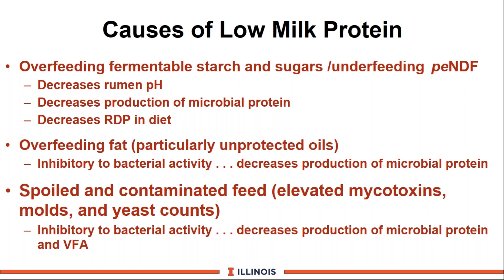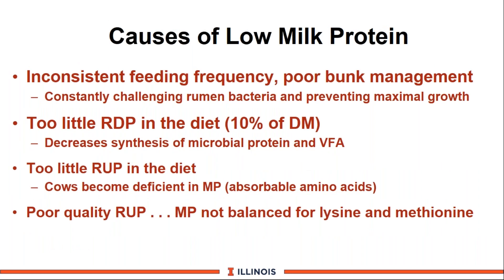What if you have low milk protein? Causes include: too much fermentable starch and sugar combined with underfeeding physically effective NDF; overfeeding fat, especially unsaturated fat; spoiled or contaminated feed — this could be mycotoxins, molds, and yeast products, which can be a smoking gun on some farms; inconsistent feeding frequency, poor bunk management, or inadequate feed push-up. Not enough rumen degradable protein — the new NASEM program recommends 10% of dry matter should be rumen degraded protein, which is especially important in high-straw dry cow rations, heifer diets, and diets with a lot of corn silage. Also insufficient RUP or poor-quality RUP not balanced correctly.